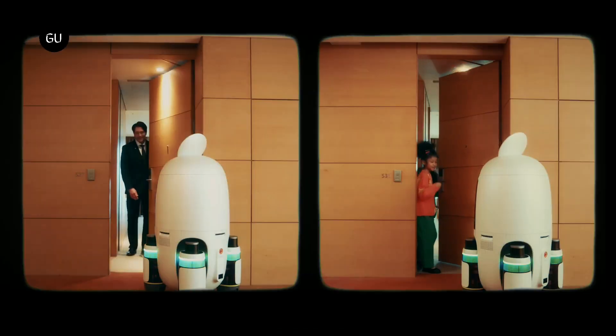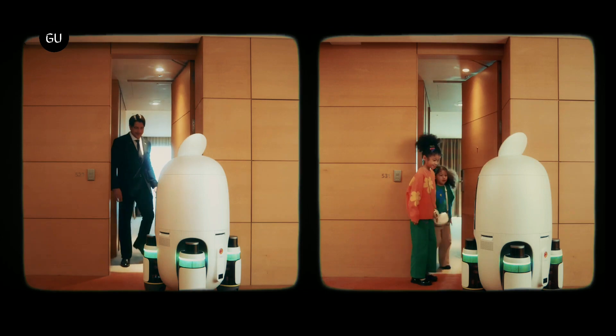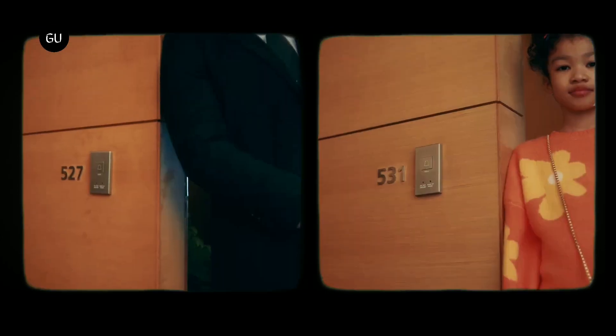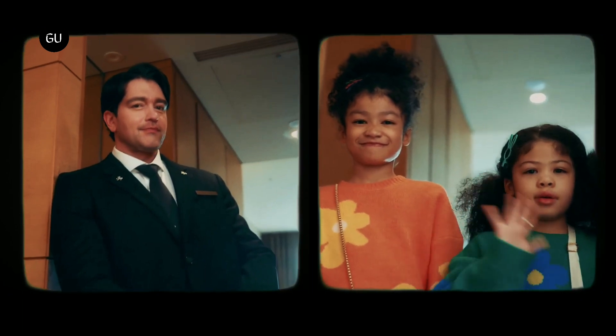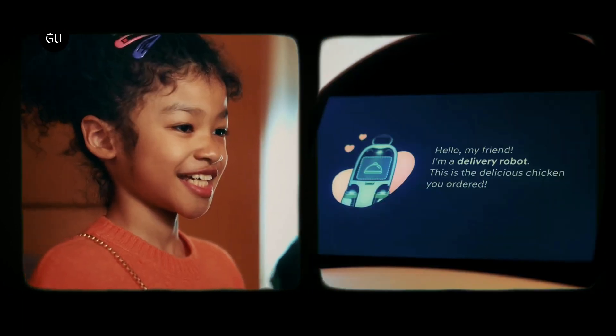Hyundai Motor Group has started two pilot delivery service programs using autonomous robots based on its Plug and Drive (PND) modular platform, at a hotel and a residential commercial complex located in the outskirts of Seoul.